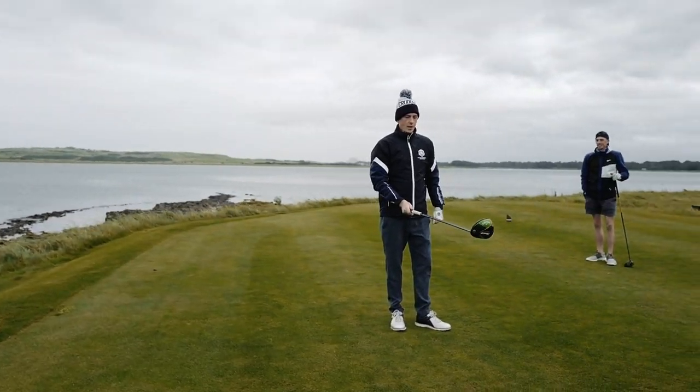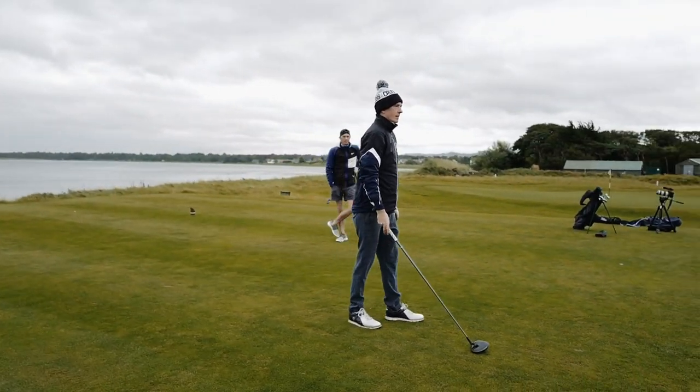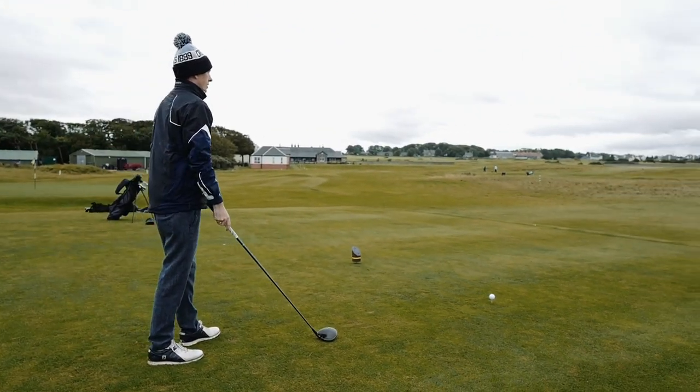Second hole — it's not often you're pulling out the driver on the second hole. Par 3 to start. I think we've got the whole of Scotland to the left here, literally the whole of Scotland.